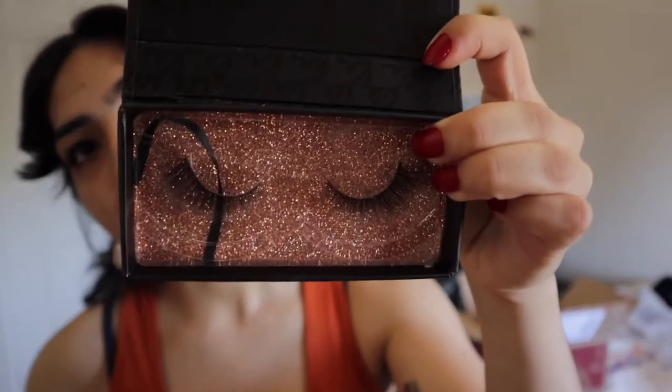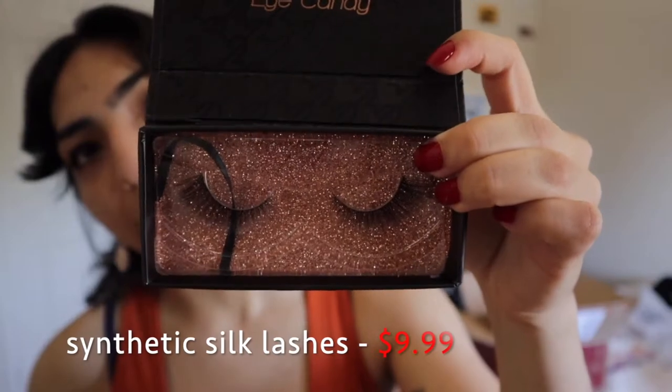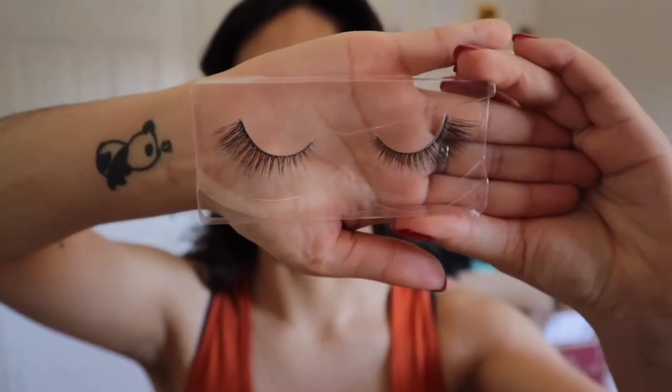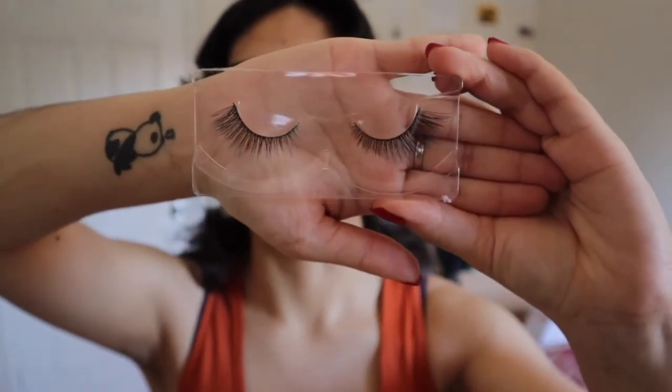These ones you actually can't forget because I still have them. They are the Sugar Plum lashes. These are the ones that remind me of like fairy lashes because they're small in the front and then longer towards the outer part. Let me take them out so you guys can see them better. That's how they look without the glittery background — that's Sugar Plum.